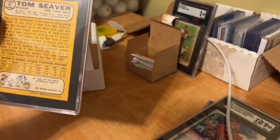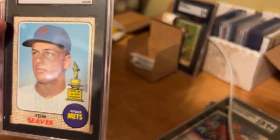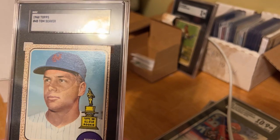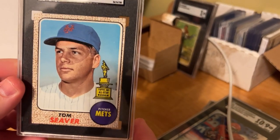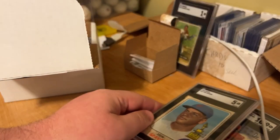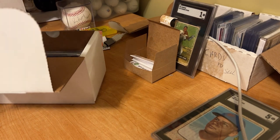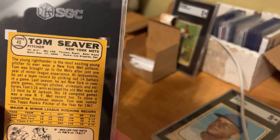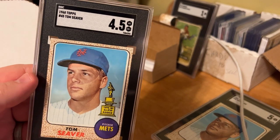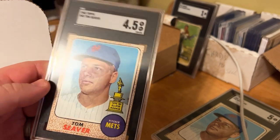Tom Seaver — this is a 68 Topps Tom Seaver. The back of the card looks off-center. We got a 5. The corners are a little rough, but overall the front of the card looks halfway decent. Off-center, definitely. I was hoping for maybe a 6, but these guys are the experts and the corners are a little rough. We sent doubles, so let's see the second one. This one was definitely more off-center — and it is just a hair less: 4.5. Tom Seaver, 68 Topps. It's a classic card, one of my favorites from the 68 set.